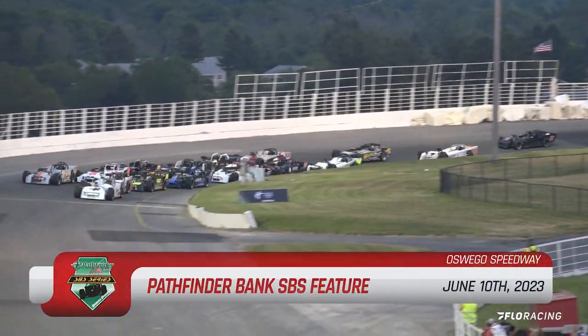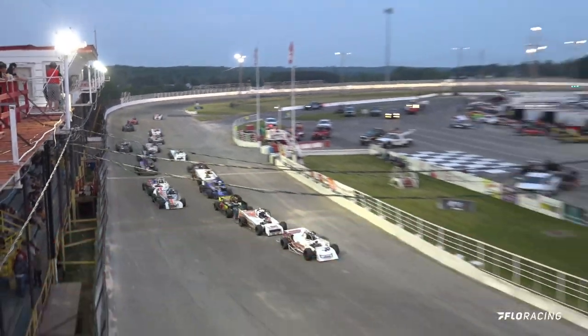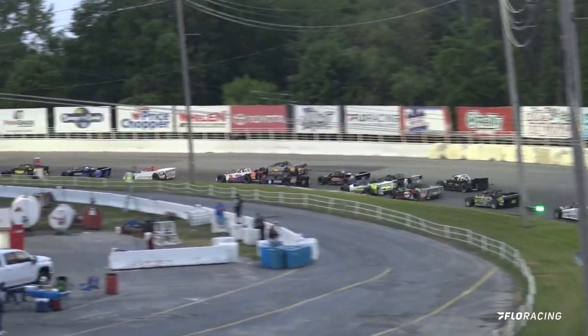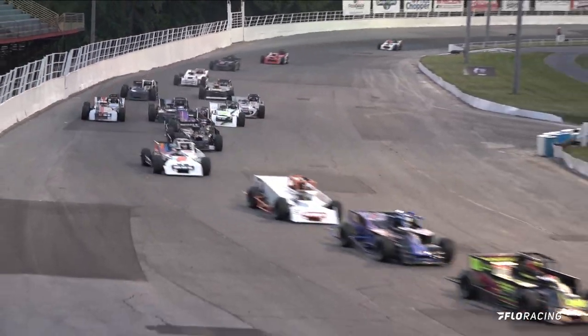We got our turn number four and down the front straightaway. The green is out and down they come here in the front straightaway. Good looking start coming down into that corner in turn number one, a couple of cars way up on the high side. Larkin and Gunther leading the field going down the back straightaway.